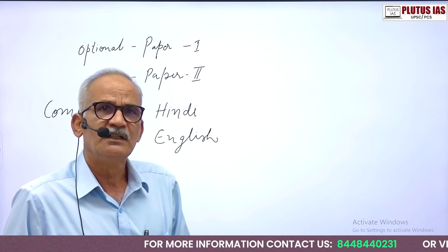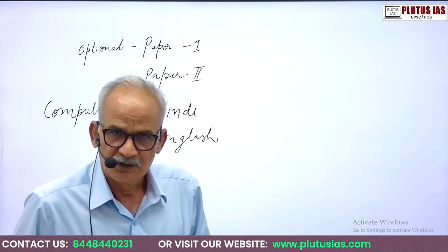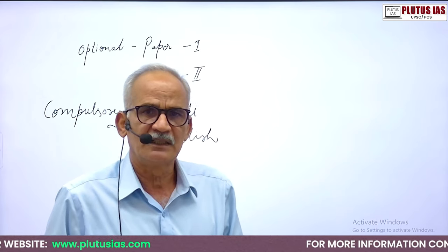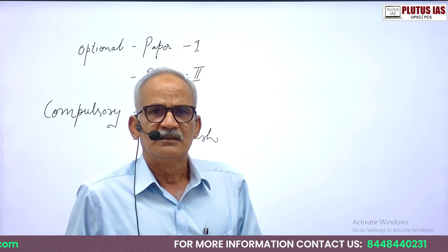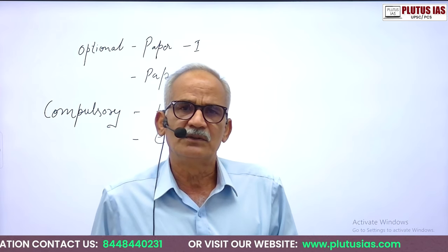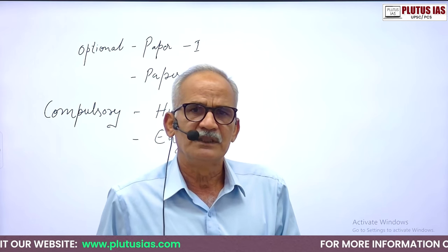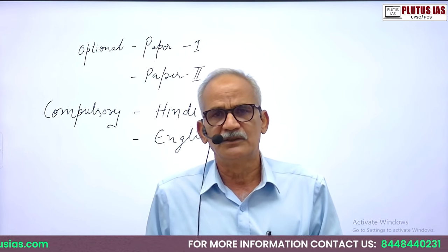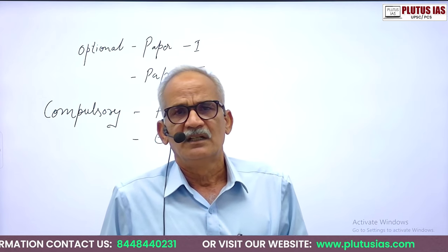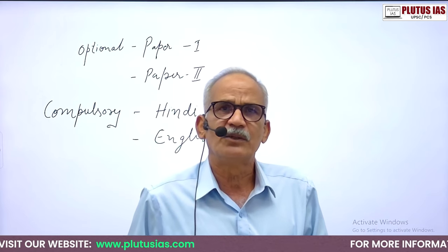In this way we groom students right from the first year of their graduation. On the request of parents of various students who are just entering the graduation level, this program has been started. Students get benefited both ways — they earn their degree with good marks and prepare at the same time, and appear for the exam just after completing graduation. In the other case, when they start preparation only after graduation, they spend at least six months figuring out what to select as an option and how to prepare.